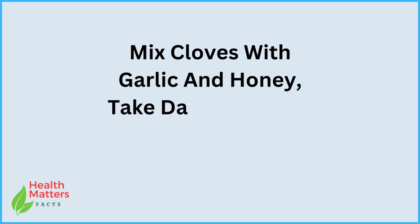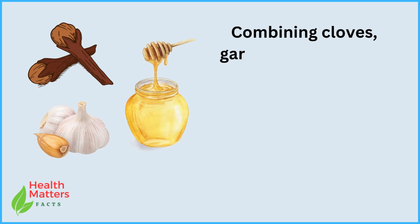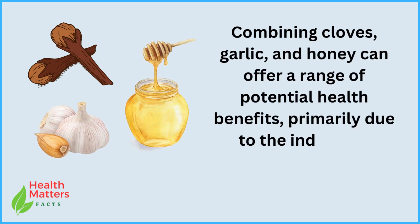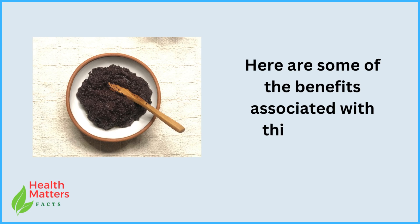Mix cloves with garlic and honey, take daily — see what happens. Combining cloves, garlic, and honey can offer a range of potential health benefits, primarily due to the individual properties of these ingredients. Here are some of the benefits associated with this mixture.